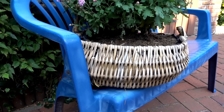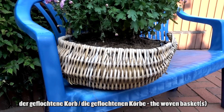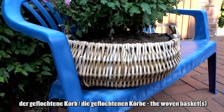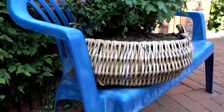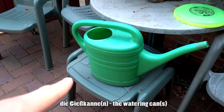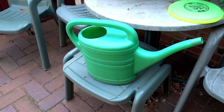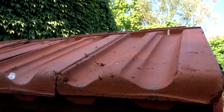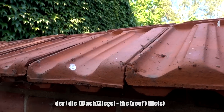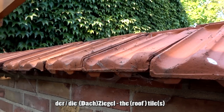Das hier ist ein Korb — ein geflochtener Korb. Der Korb, die Körbe. Da ist eine Gießkanne — die Gießkanne oder die Gießkannen für den Plural. Das hier nennen wir Ziegel in Deutschland — der Ziegel oder die Ziegel.